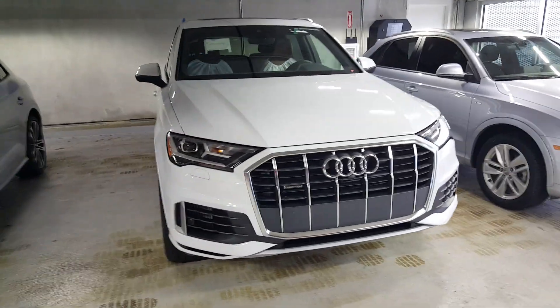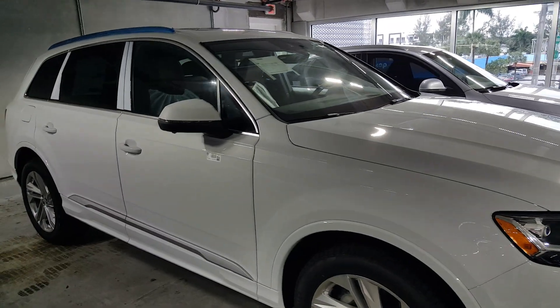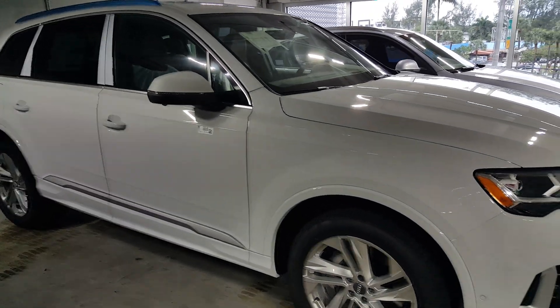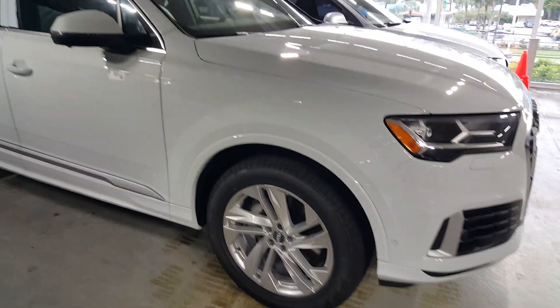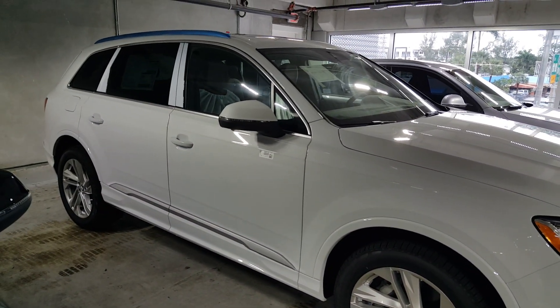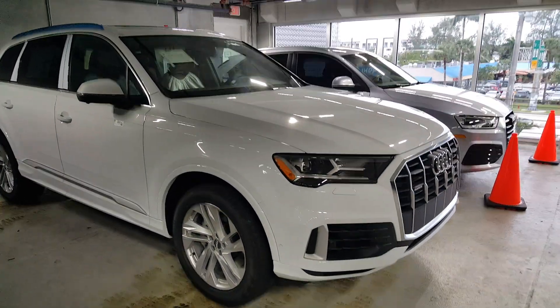Some other changes on the outside of the car include details on the side panels of the doors and quarter panels. You do have some new wheel options — this is one of many options. It looks a little more butch, a little more masculine compared to the previous one.